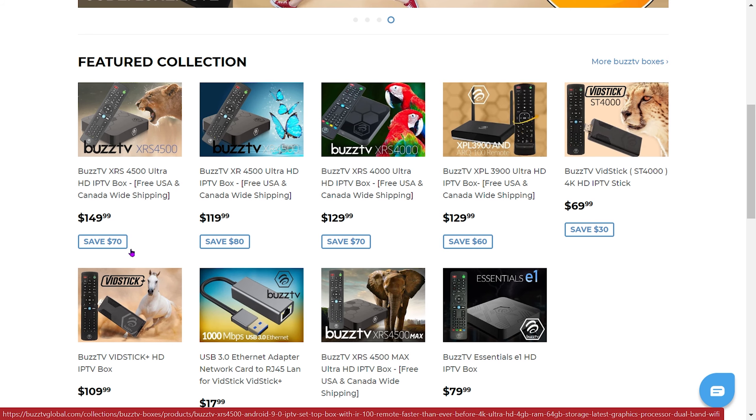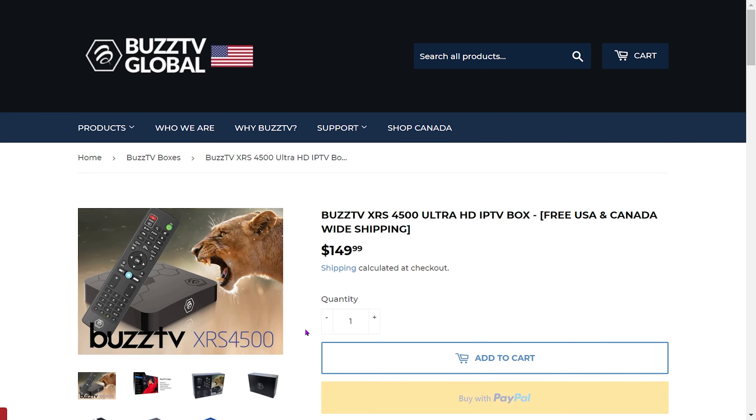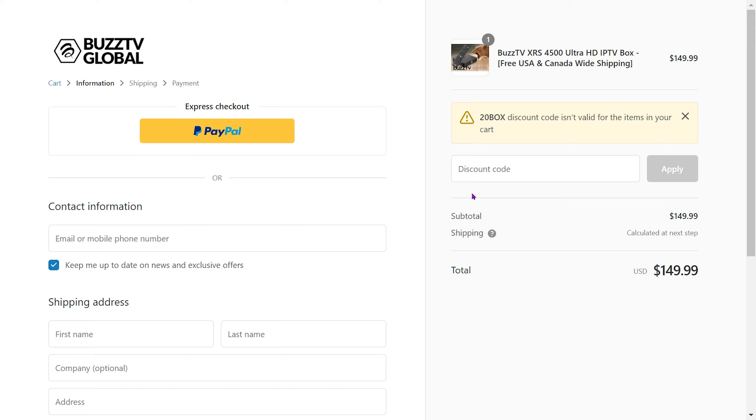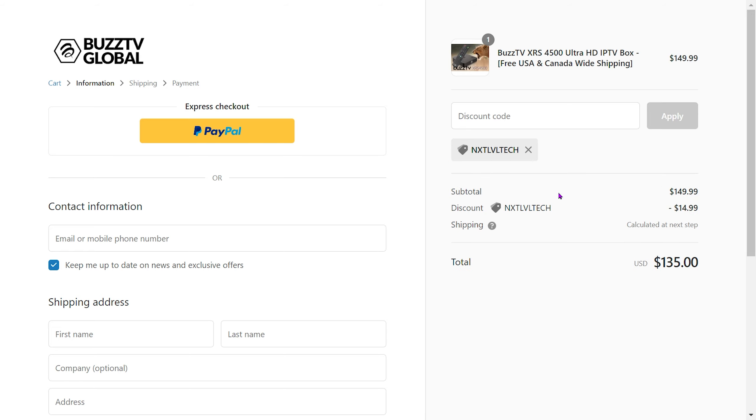You can see the XRS 4500 is showing 70% off right here. Now if we try the '20BOX' code from the banner on the XRS 4500 — I'll click Buy Now and type it in — you can see it says that it doesn't apply to this box. I'll put it in all caps just to make sure, and you'll see it does not apply. However, there is a code that does work, and that is 'NEXTLEVEL'. We hit apply and you're getting that box even cheaper — $135 for their top-of-the-line box at the moment. It's a no-brainer.